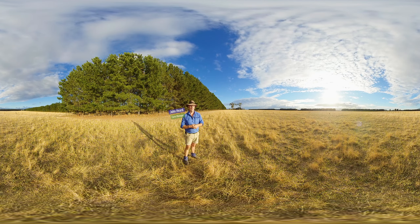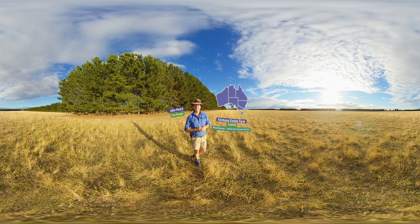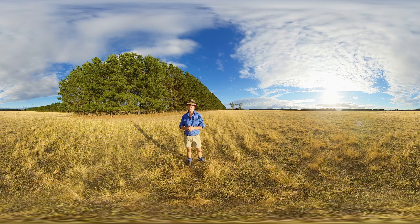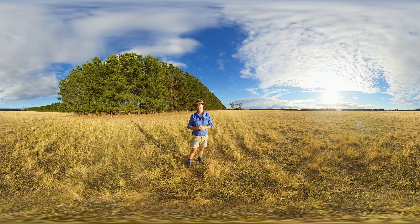Hey guys, my name's John. I'm Farm Manager here at Formosa near Cressy in Tasmania. We run a 1,400 hectare mixed farming enterprise and part of that enterprise encompasses using agroforestry, such as the shelter belt you can see behind us, to aid and assist our farm management.